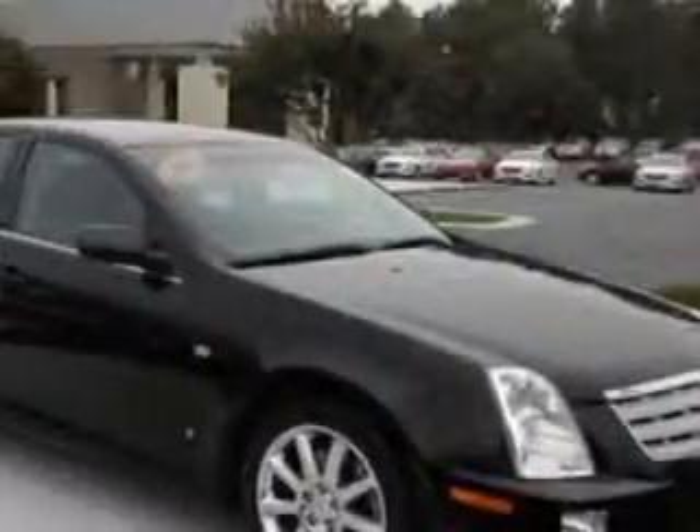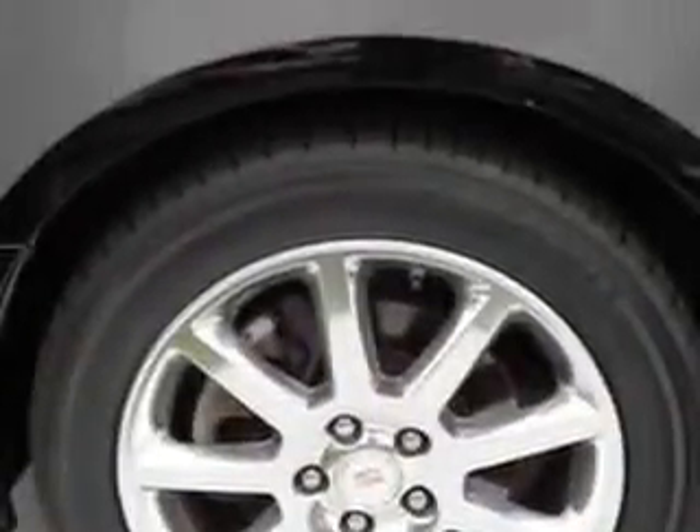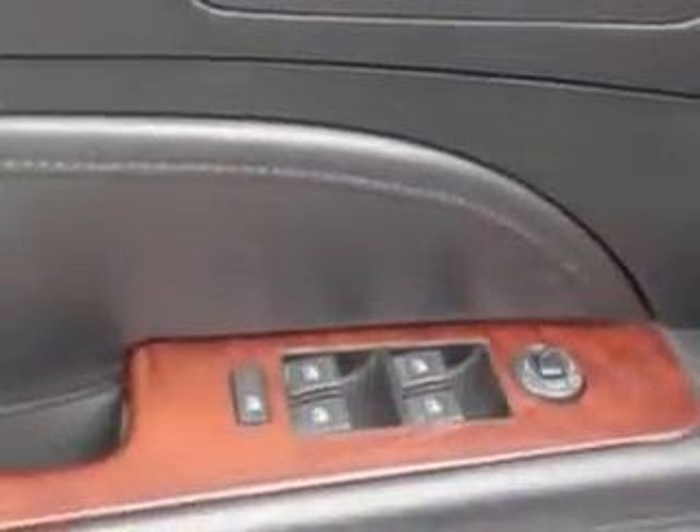Rear Seats, Rear Heat Vents, Seats, Front Seat Type Bucket, One-Touch Windows — 4, Seat Belts, Rear Center Seat Belt 3-Point, Front Fog Lights, and much more.